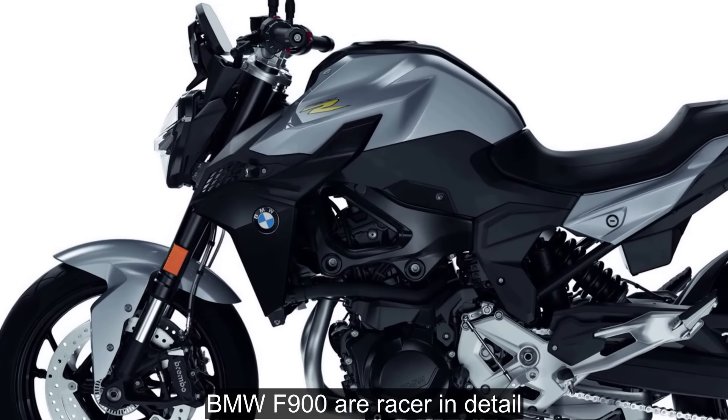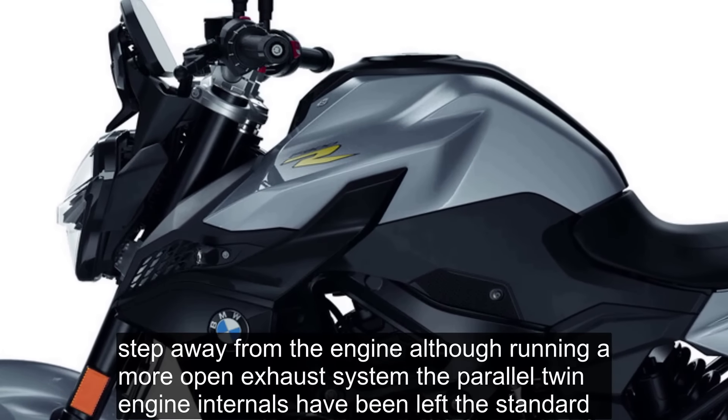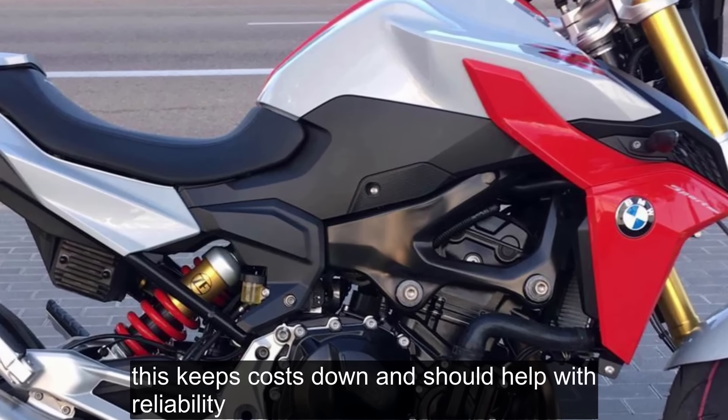BMW F900R Racer in Detail. Although running a more open exhaust system, the parallel twin engine internals have been left as standard. This keeps costs down and should help with reliability.